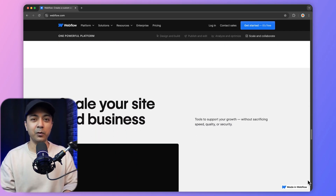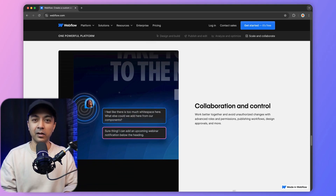Webflow definitely requires some time to master, especially for beginners. While Webflow offers a free plan, advanced features come with a higher price tag starting at $229 per year.